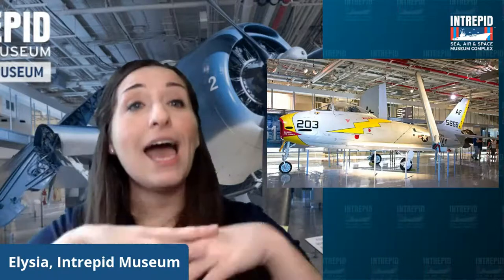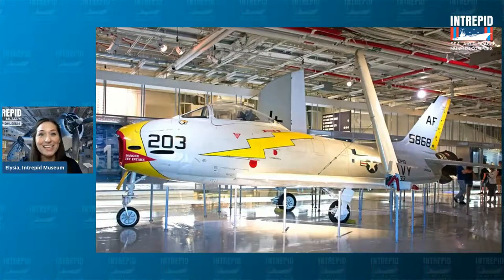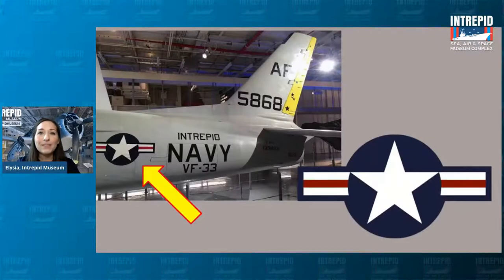We've learned that roundels act like logos and can help identify countries. Looking at another plane on our hangar deck — the Fury, a jet plane from the Cold War era, after the Avenger from World War II — this one takes a different approach. It's not painted blue in a camouflage pattern. In fact, it's primarily gray, but you'll notice a very bright and bold lightning bolt painted across the side. On the back, there's the modern United States roundel — the white star on the blue circle with two white stripes and a layer of red.